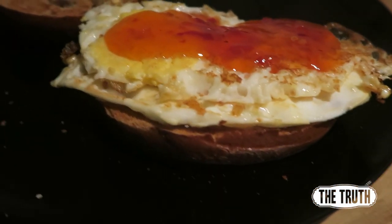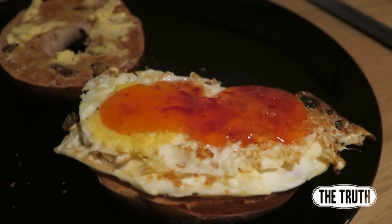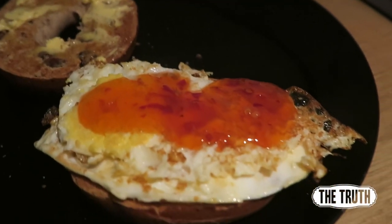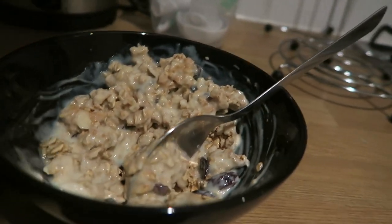Alright, so this is part one: two whole eggs, a cinnamon and raisin bagel, and some sweet chili sauce. I've actually weighed everything so you guys get a full breakdown of macros. Part two of breakfast is granola, Greek yogurt, a little bit of sweetener, and some peanut butter. It looks a bit of a mess but it tastes good and does the job. I need to rush and catch a train — see you guys at the next meal!